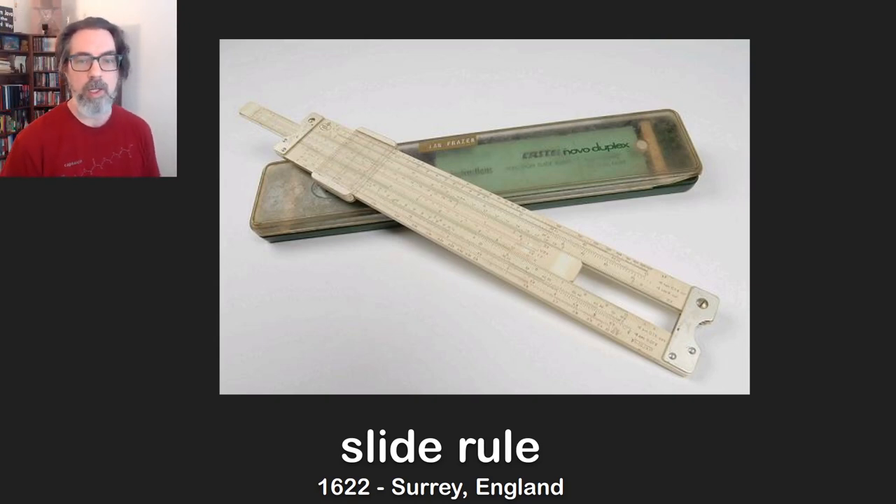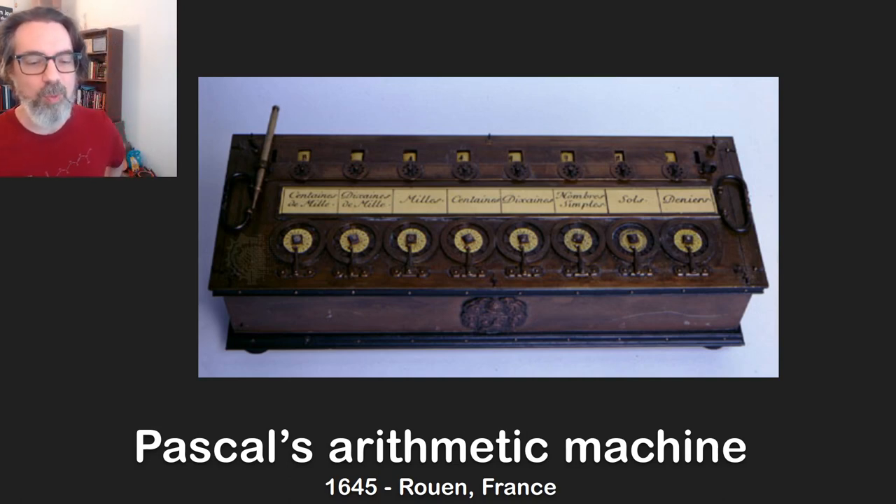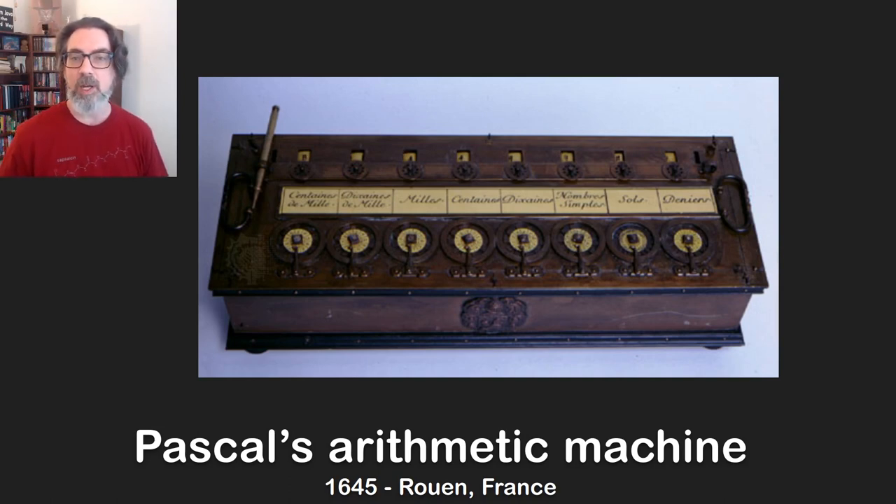This is the 1600s, and the slide rule ended up being basically the best technology we had for general purpose calculations for hundreds of years. They were in common use as late as the 1970s in the United States and all over the world. A few years later we have Blaise Pascal — the theologian, philosopher, and mathematician. He was the son of a tax collector and was always having to count up taxes and do math. He was smart and he was lazy, so he came up with an arithmetic machine that could do addition and subtraction mechanically — you'd turn the dials and the crank and it would automatically add that amount including carrying results to other columns.